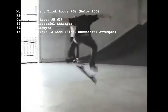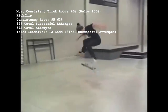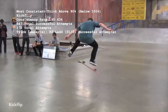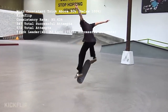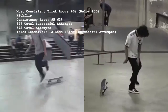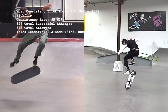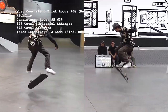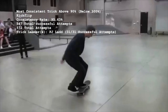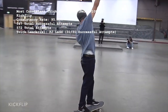The most consistent trick above 90% but below 100%, with a consistency rate of 95.63%, is the kickflip, with 547 makes out of 572 attempts. 22 skaters have missed a kickflip among the 182 who've made an attempt, and only two skaters have missed a kickflip more than once — Chris Chan and Cyril Palmer, each missing two in their same respective battles. The kickflip commander of Battle at the Barracks is PJ Ladd, with no less than 31 kickflips out of 31 attempted.